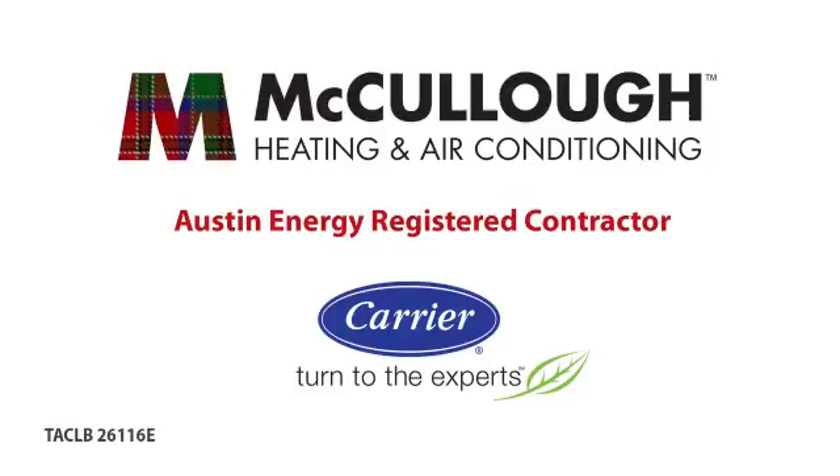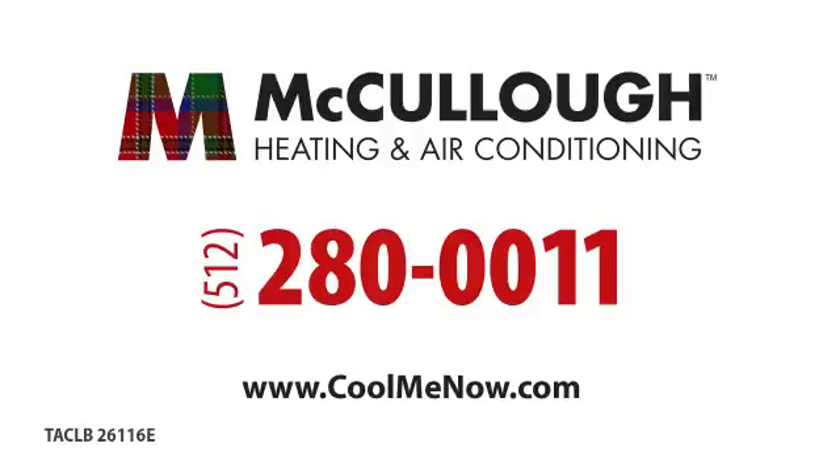I highly recommend media filters to most of our customers. They're not whiz-bang, they're not electronic, they're not a super expensive thing — but they really do work.